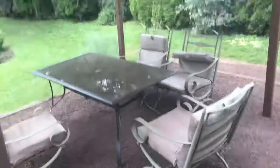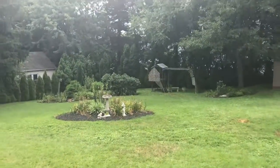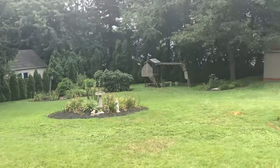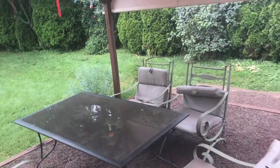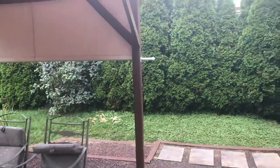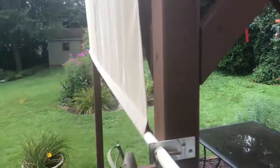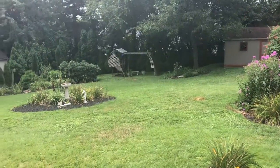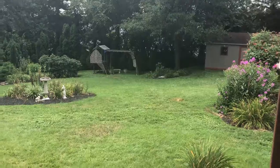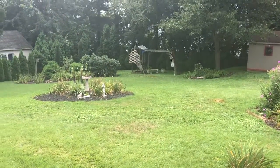The grounds are just amazing. This is Feasterville, 19053, the Chamonix school district. We'll be ready to show on August 4th. Thank you for viewing — Hannah Williams, Remax Eastern. We'll see you soon.